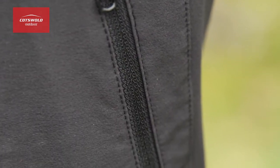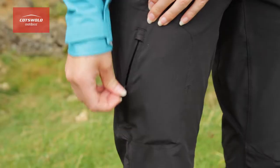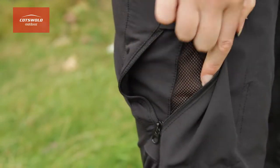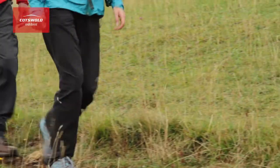These trousers have four zip pockets for storage when you're out and about — two hand pockets and two thigh pockets. A great feature is the mesh lining of the thigh pockets, which can be used for ventilation if you're getting too warm.